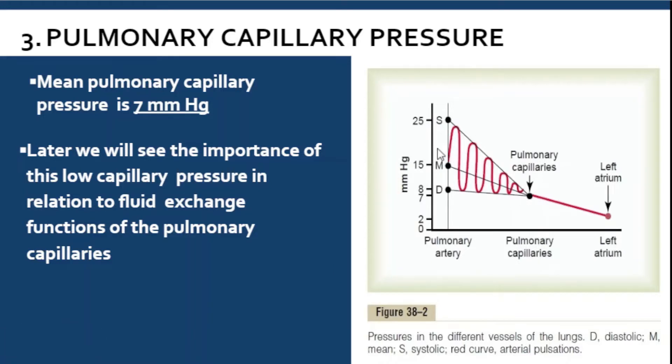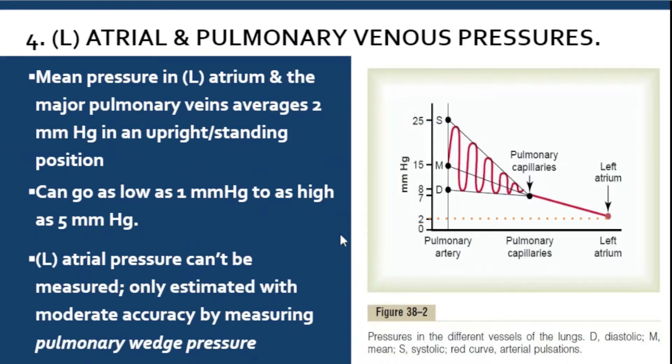Now let's go to the left atrium and the pulmonary venous pressures. The mean pressure in the left atrium and also in the pulmonary vein — since they are connected — is only 2 mmHg. It is very low because the ventricle has high pressure, while the atrium has low pressure. It can go as low as 1 mmHg and only as high as 5 mmHg.